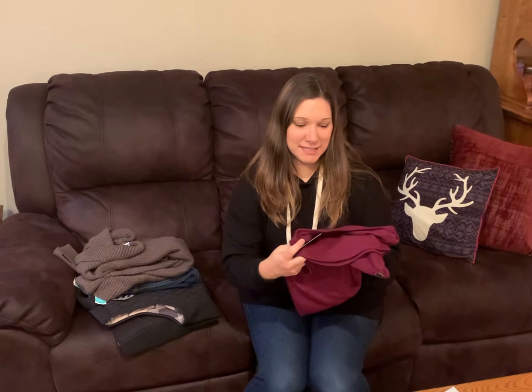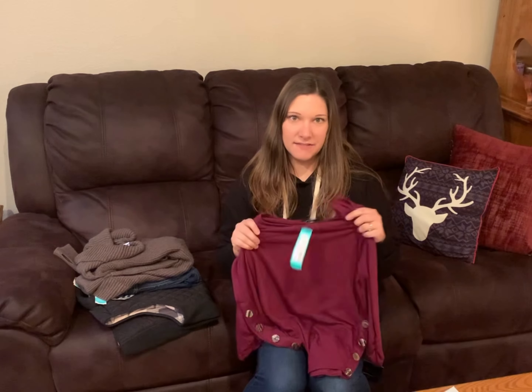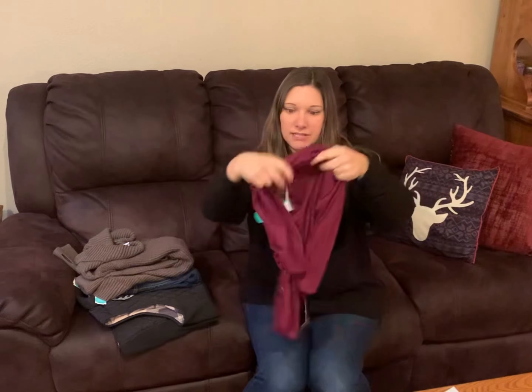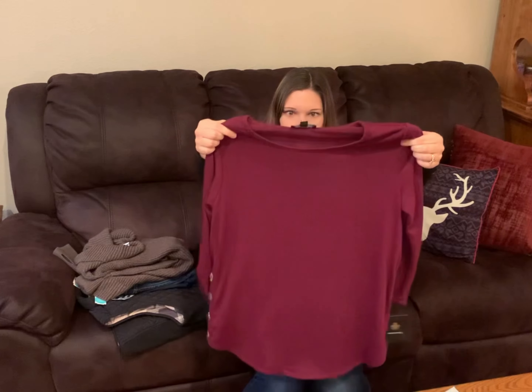This is a Fortune 14 IV top and I will have everything labeled at the end of the video. It has buttons down the sides and it's a three-fourths sleeve — cute!